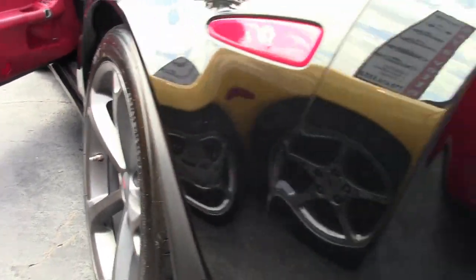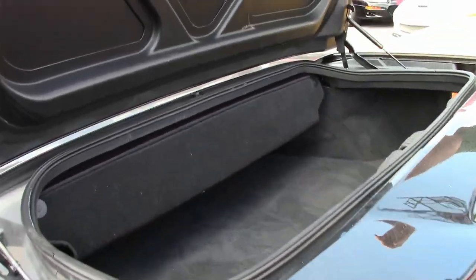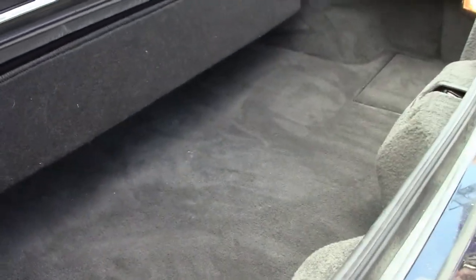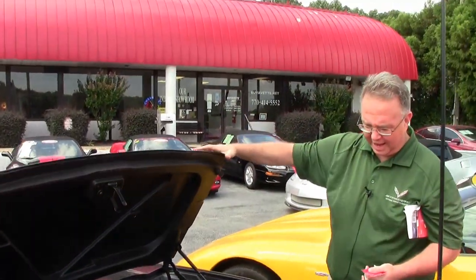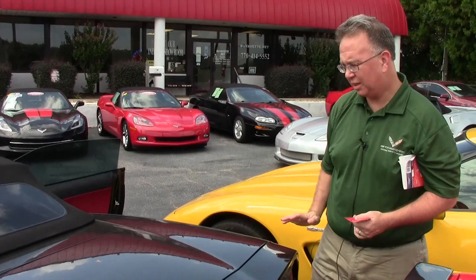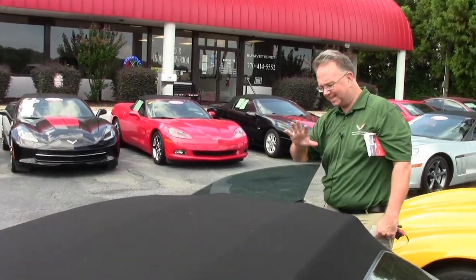6-speed — and if you've ever talked to me before, 6-speeds account for just about 30% of the production, a little less than that, so definitely if you're looking for that 6-speed Grand Sport with a stunning look, we've got it.